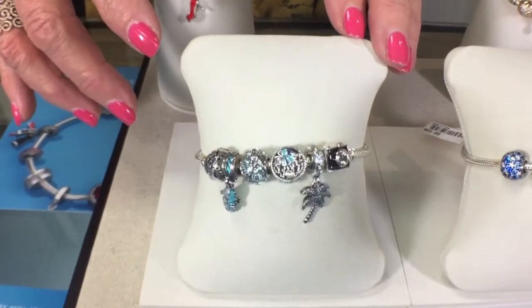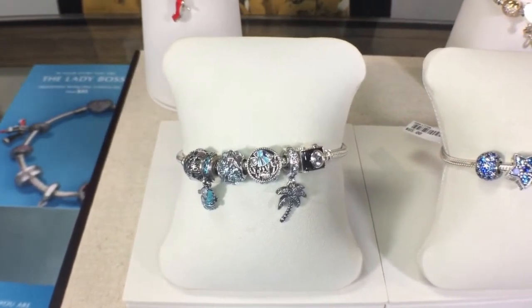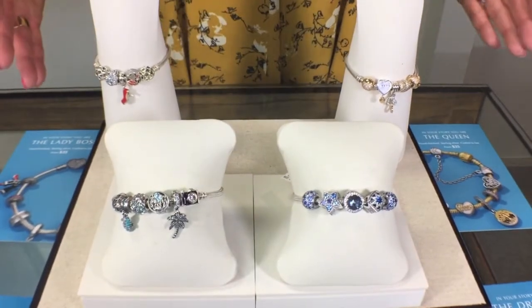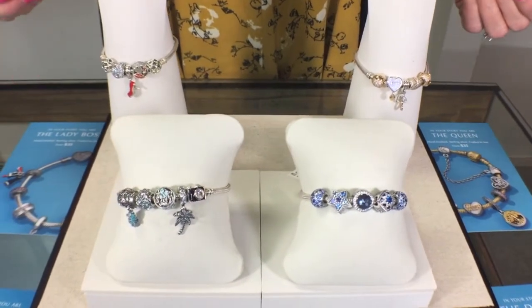Then we have the Adventurer, which is probably one of everybody's favorites because it's all about travel and adventure, putting together some nautical themes. Just some fun ideas for spring from Pandora combining all of their elements together to make very fun and festive bracelets.